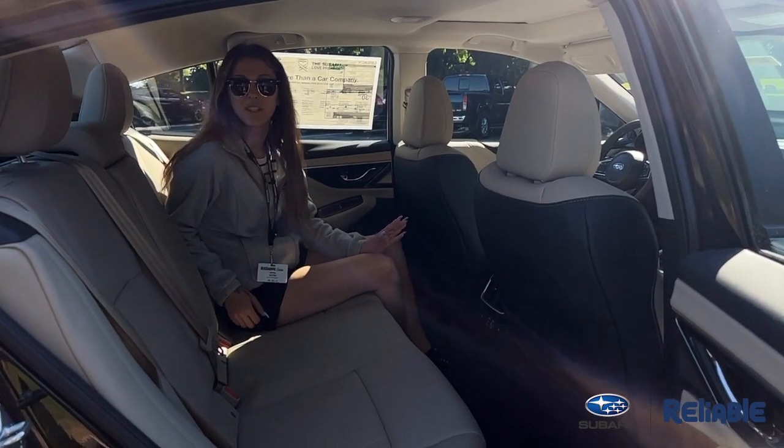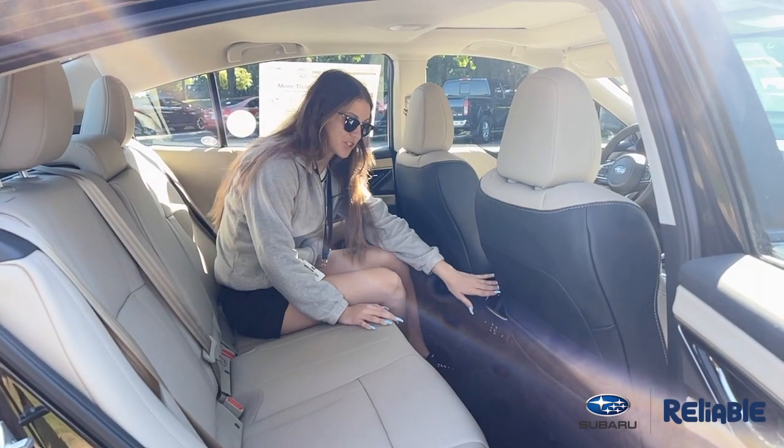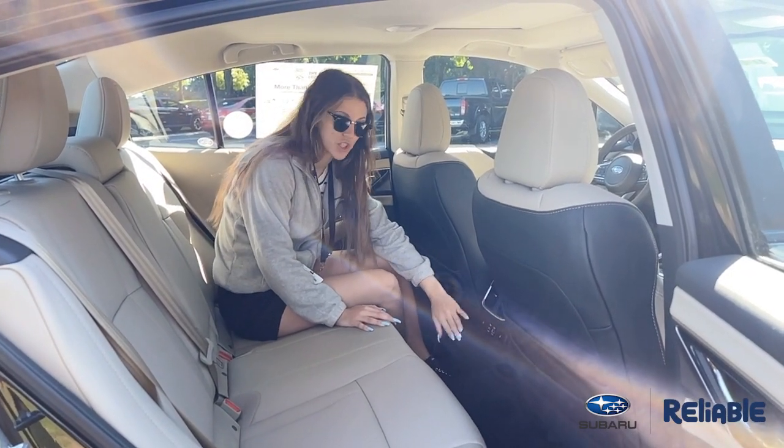In the back seat of the Legacy Limited package, you're going to have beautiful leather throughout. Also, your passengers are going to have their own vents, charging, and heated seats.